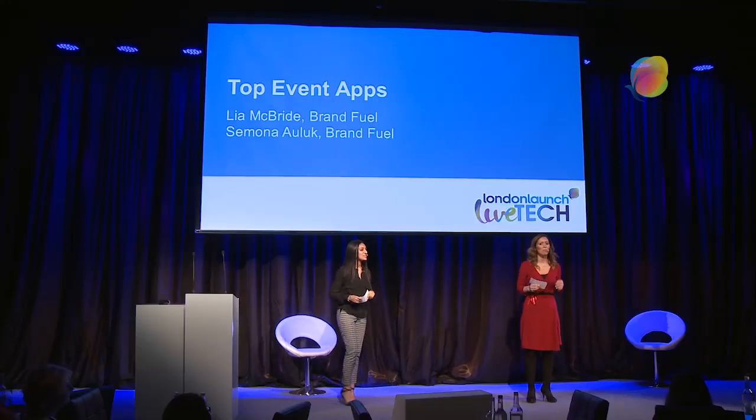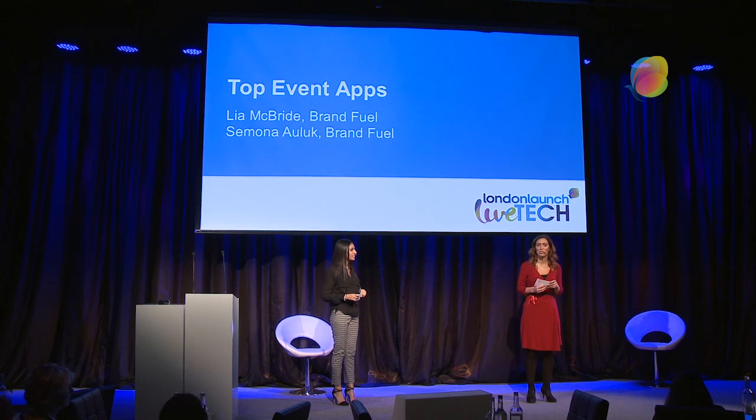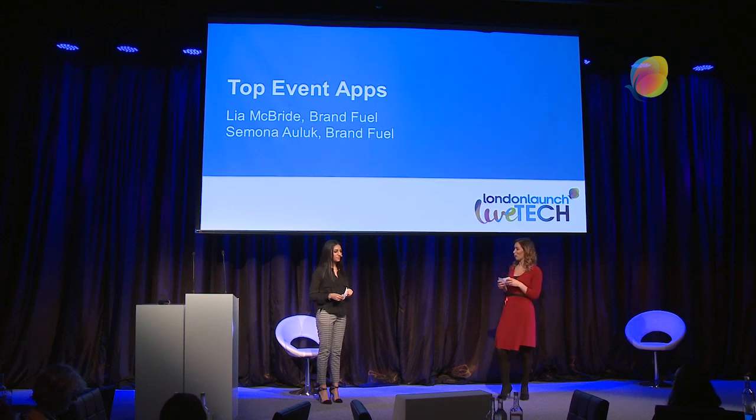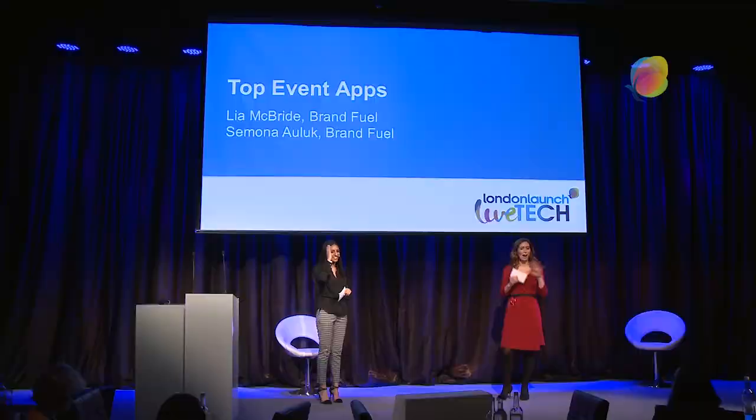Hi everyone, good afternoon. My name is Leah McBride. I'm a project manager at Brandfuel and this is Simona Orlak, who is working with us as an intern at the moment and very kindly decided to help us out today. She's been tirelessly working and we've been looking at tons of different event apps that are out there on the market and we've managed to narrow it down to ten, and we're going to look at different categories.